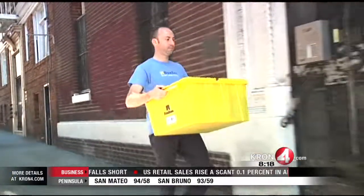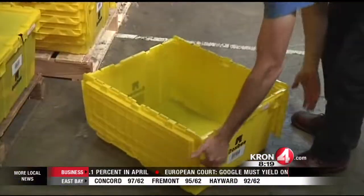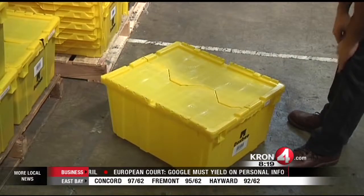I want to introduce you to a startup that's offering a very creative, unique service to help you move and store your stuff. Box B brings storage to your front door. On their website you order these sturdy waterproof yellow plastic boxes and schedule a delivery. They will drop them off to you for free.